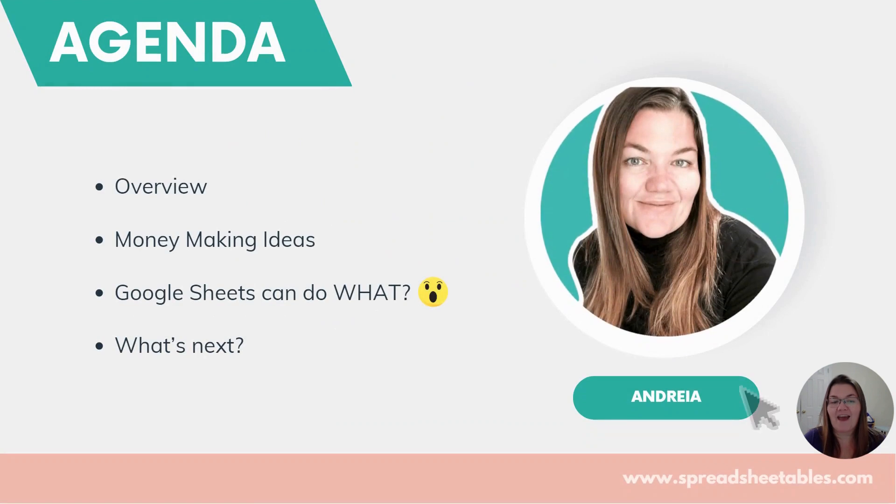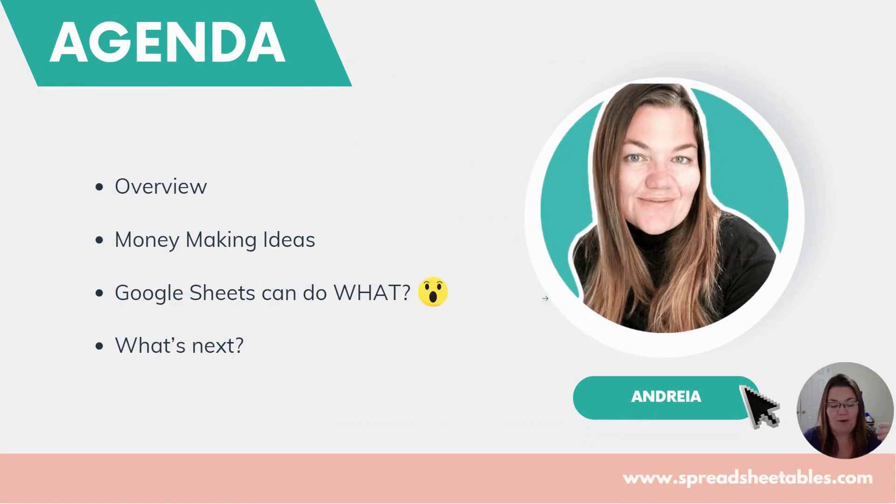So in today's agenda, I'm going to have a quick overview about what Google Sheets is and how powerful this tool is — and how underutilized and underestimated it is nowadays. It's incredible, and I hope by the end of this video you guys are just as excited as I am. Then we're going to go over some money-making ideas, and I'm going to show you some awesome things that Google Sheets can do that will blow your mind. And then we'll go over what's next.